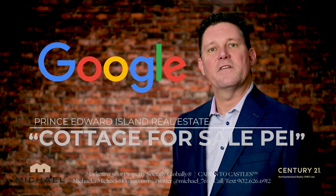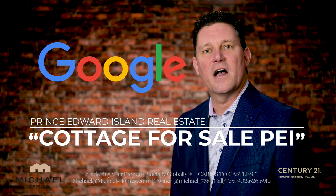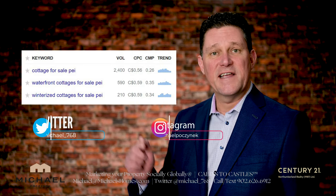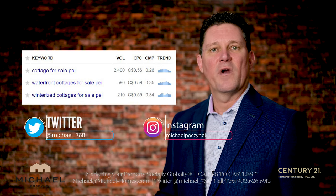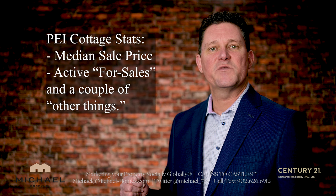Are you one of the thousands searching for PEI Cottage for Sale or PEI Waterfront Cottages for Sale on Google? This is one of the top searches these days, and we're going to delve into this in this video. We're going to include what the average cottage sells for and how many active listings we have.